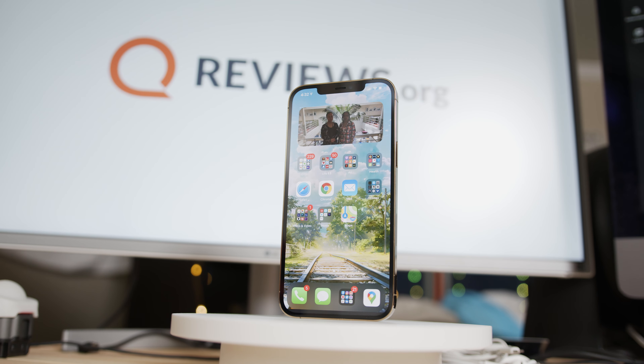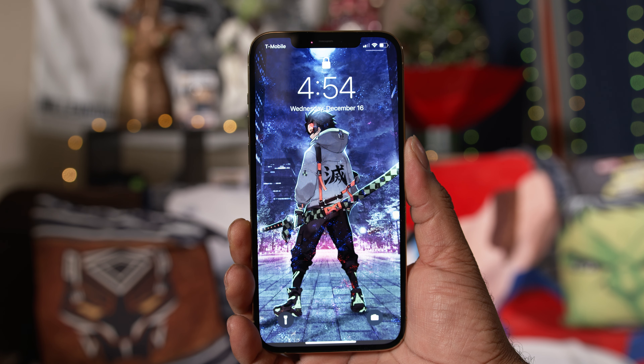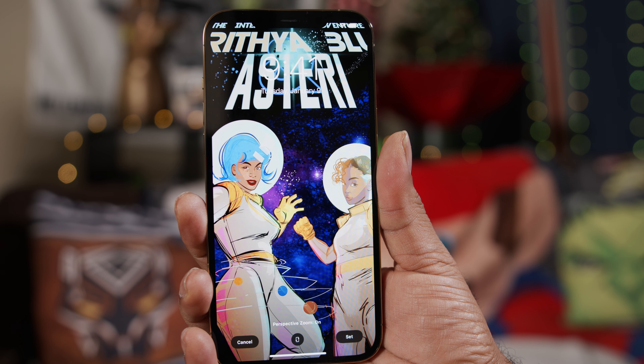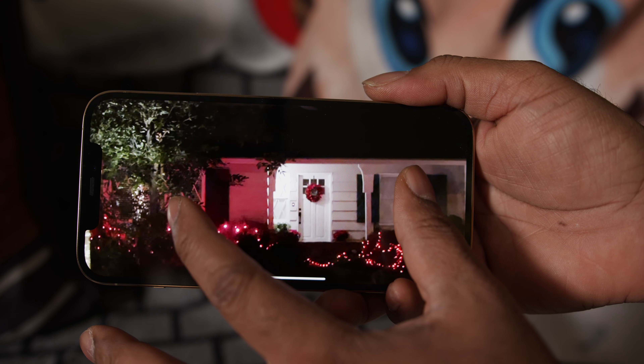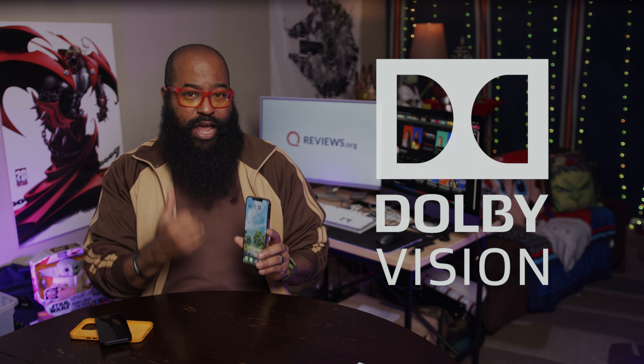I love big phones and I cannot lie. This device is equipped with Apple's 6.7 inch OLED panel sporting Apple's Super Retina XDR technology with HDR support. And in true Apple fashion, that HDR support is for the creme de la creme Dolby Vision flavor of HDR.